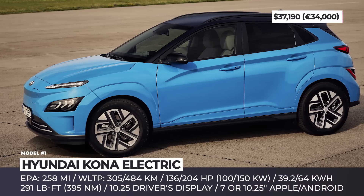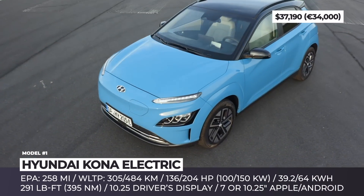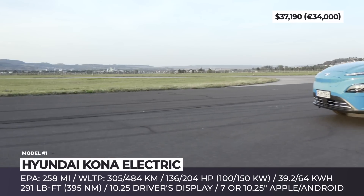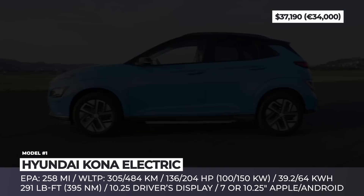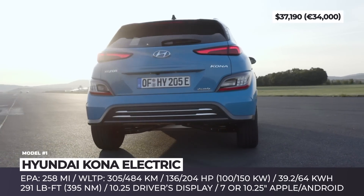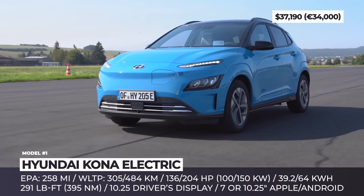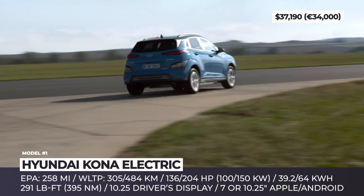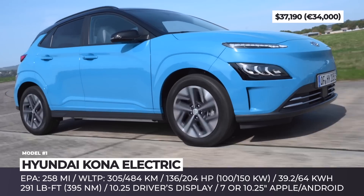Hyundai Kona Electric. Following in the footsteps of its gasoline siblings, the 2022 Kona Electric boasts a similarly revised exterior with a few EV-specific updates. The closed-off grille is redesigned, there are new LED DRLs, and the asymmetric charging port is still here. Other changes include sharper headlamps, stretched rear lights and a 1-inch longer body.